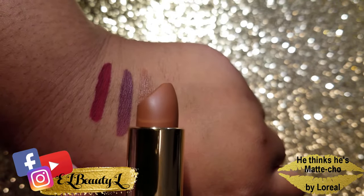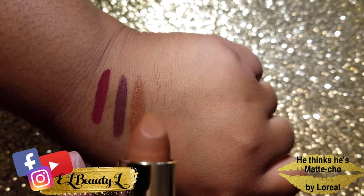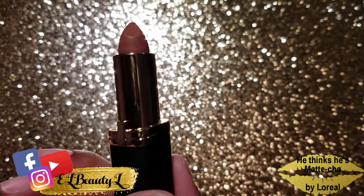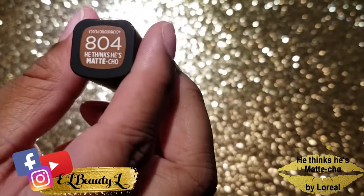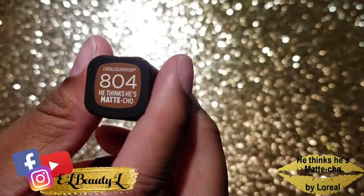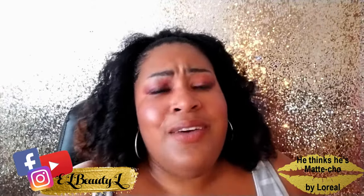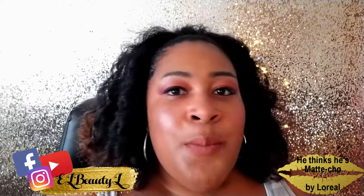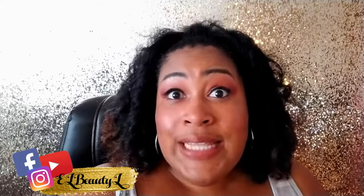It's very nude. So if maybe you're not a lipstick lover and you want a subtle shade to ease into wearing lipsticks, this would be a great shade. This is L'Oreal and this is shade 804, called Macho. This would be a cute color — maybe you're a younger person who's always worn lip gloss. This would be a really good color to ease your way into wearing lipstick because people would hardly even notice you have it on; just a little hint of color. On to the next one!